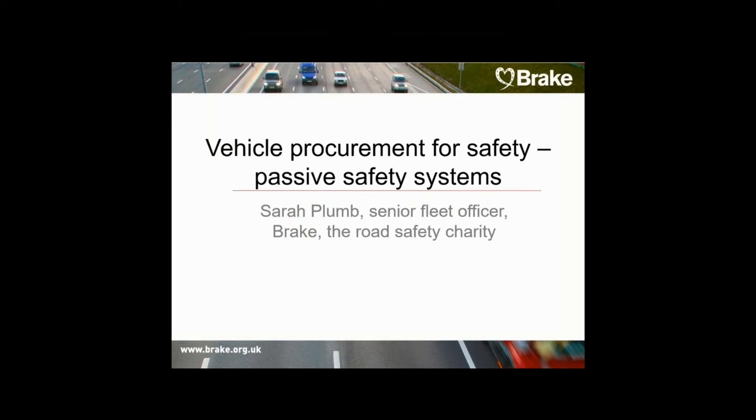You should all now be able to see my presentation and hear the audio alongside it. As attendees, you're all muted so you don't need to worry about any background noise from your offices. Passive safety systems can have a significant impact on fleet safety by protecting occupants and other road users in crashes. Today's webinar will explain the features of the latest passive safety systems available and will provide guidance on how to choose vehicles that maximise the safety of both vehicle occupants and vulnerable road users such as pedestrians and cyclists.